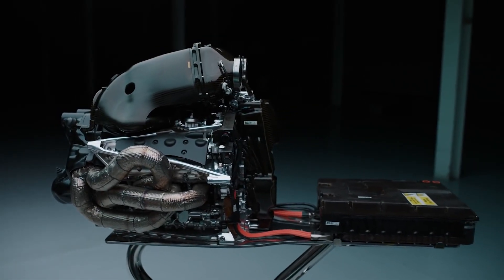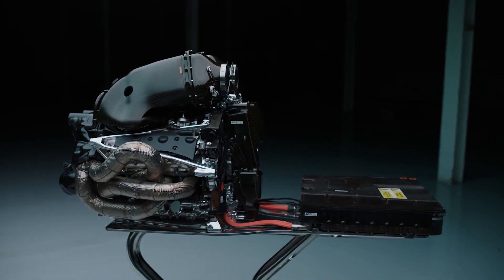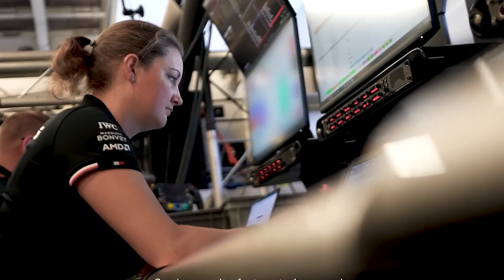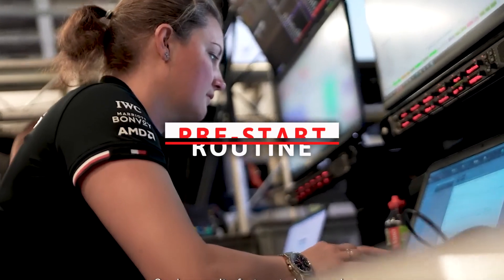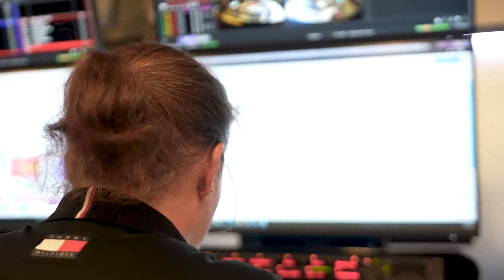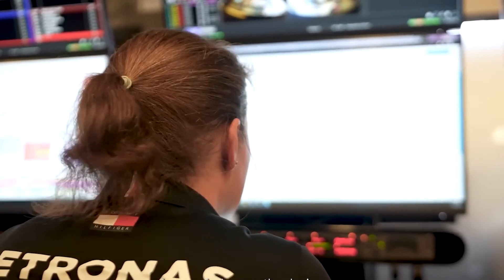Formula One is on the cutting edge of engine technology, and its latest power plant is one of the most complex in the sport's history. In fact, today's engines are so complex that they require a pre-start routine involving laptops, remote operations, and a slew of brilliant engineers before they can be fired up.